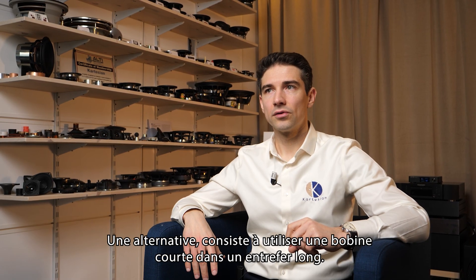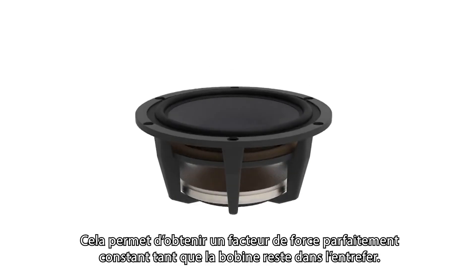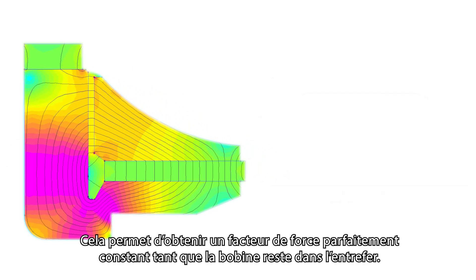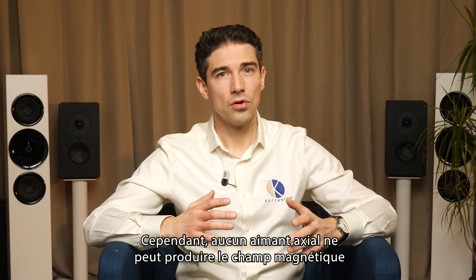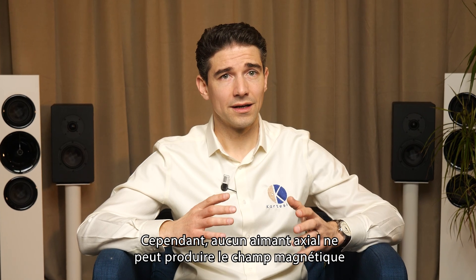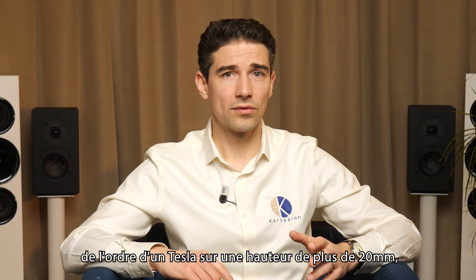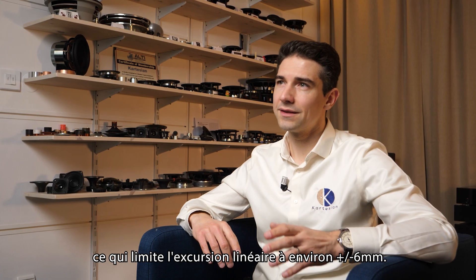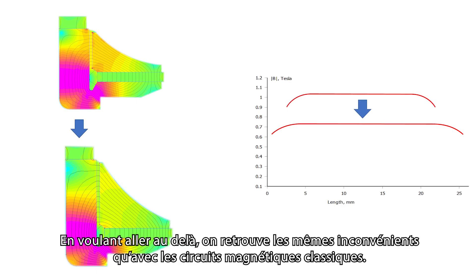An alternative solution consists in using a short coil in a long gap, named the underhung motor structure. It is then possible to reach a perfectly constant force factor as long as the voice coil remains in the gap. However, no axial magnet can produce a magnetic field around one Tesla over more than roughly 20 mm, which limits the linear excursion to more or less 6 mm. By trying to go beyond, we find the same disadvantages as conventional magnetic circuits.